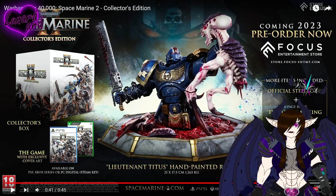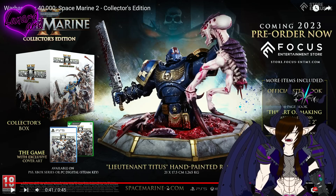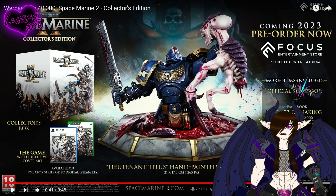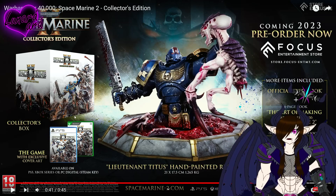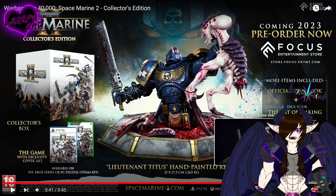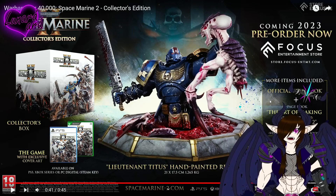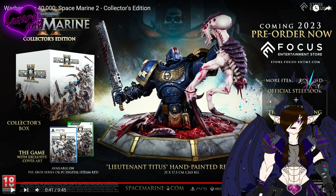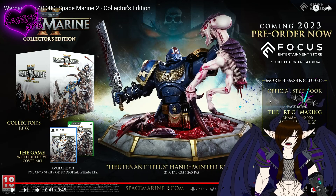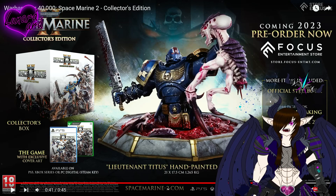That's pretty much it for this reaction. I'm blown away by this collector's edition — I haven't seen one this good in a while. This might be one of the best collector's editions in years. I absolutely love it. Anyway, that's it — hope you guys enjoyed. If you want to see more reactions like this to video games and collectibles, don't forget to leave a like or subscribe because it really helps. I'll see you guys later, bye.